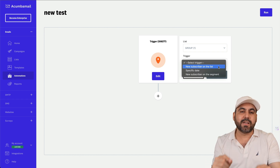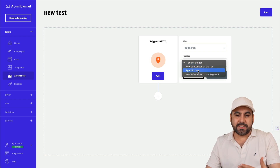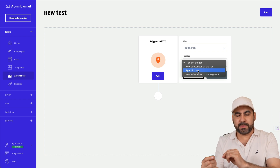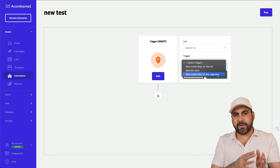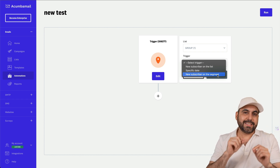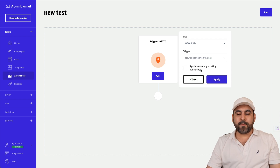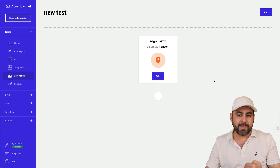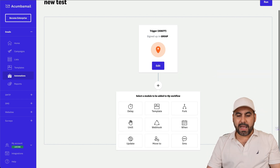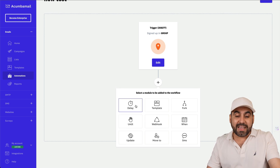For the trigger, you can choose new subscribers on a list — meaning as soon as a subscriber is added, the automation kicks off. Another option is a specific date, so the automation triggers on a set date. You can also trigger by new subscriber on a segment. I'll use new subscriber on list and not apply it to existing contacts — just new ones coming in.